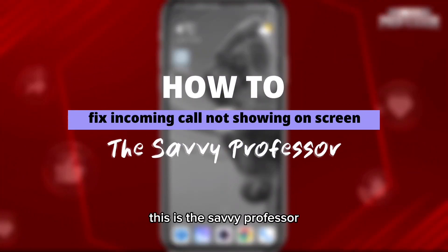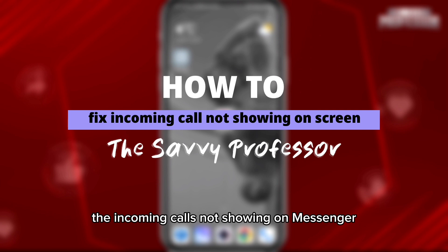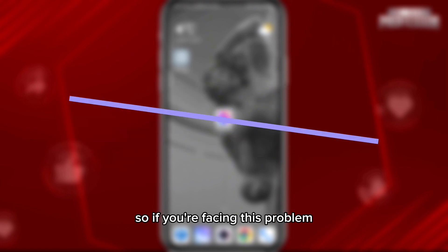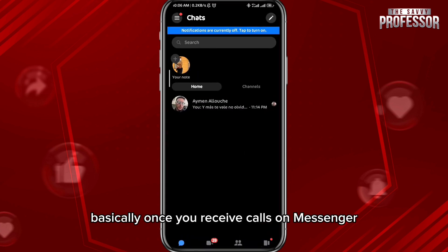Hey everyone, this is the Savvy Professor, and in today's video I will show you how you can fix incoming calls not showing on Messenger. If you're facing this problem, follow along with me. Basically, once you receive calls on Messenger, you don't get a notification and it doesn't show up on your screen.